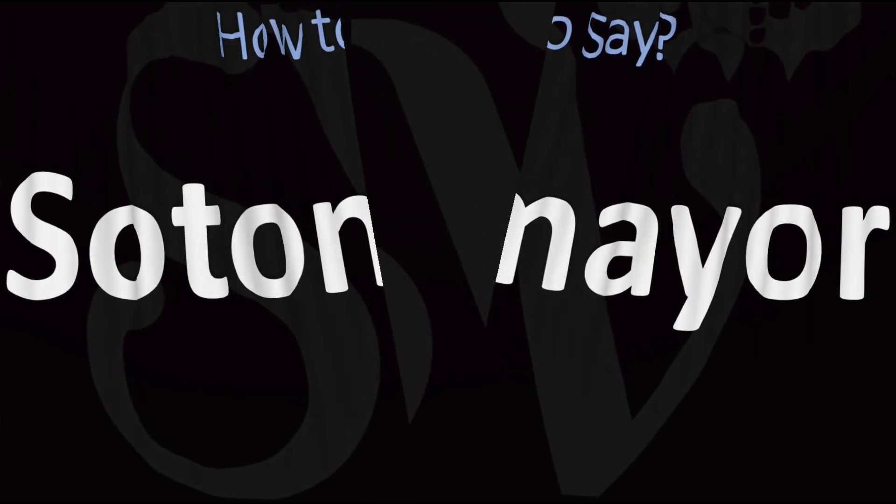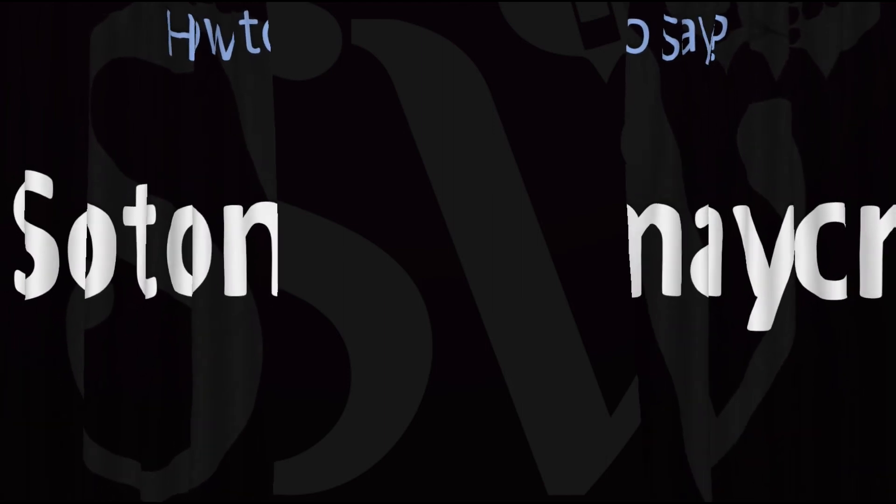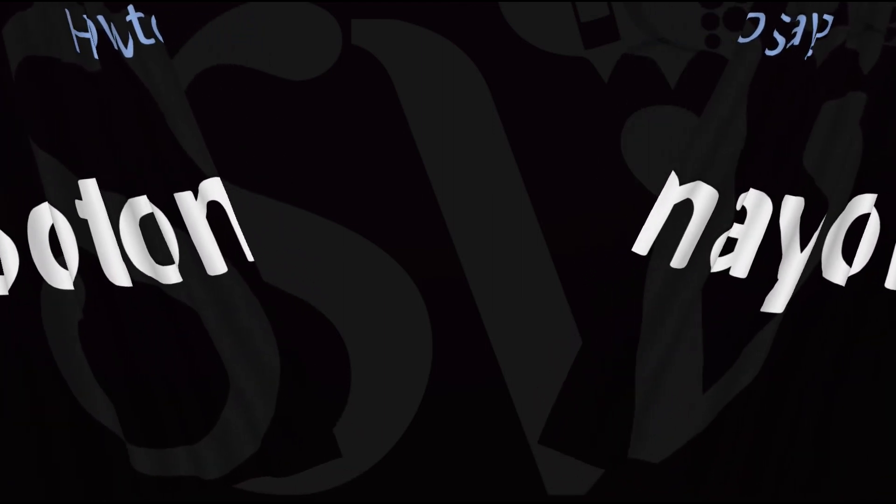And now you know. Here are more videos on how to pronounce more interesting names whose pronunciations aren't exactly always obvious. I'll see you there to learn more.